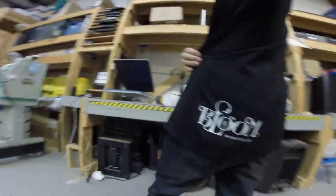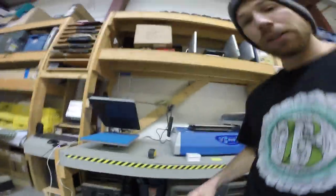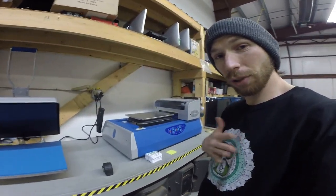And I've got a Bloom logo on my butt cheek. It's a great printer. As you can see, it's quite vibrant colors, even on black.